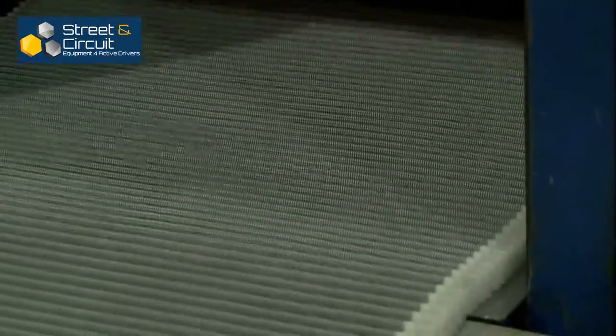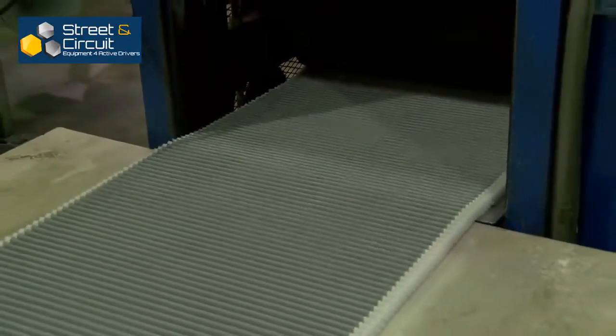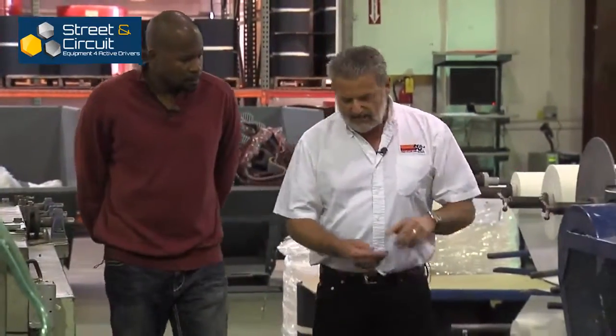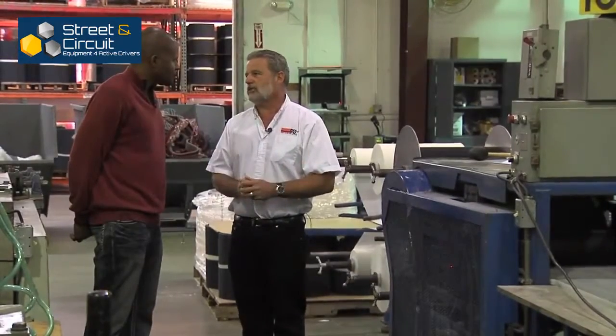In front of us here we have a pleating station. What we're doing right here is we have two layers of screen, one on each side, and we have four layers of cotton — so it's a four-ply cotton filter. As it goes through this pleating head here, it takes and sets the pleat at a specific height. We have probably 2,000 different iterations of pleat packs that we make for all of the thousands of air filters that we make.